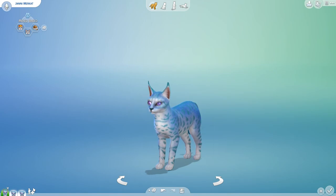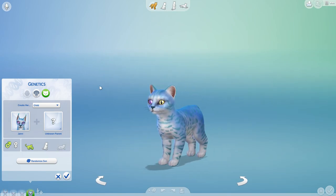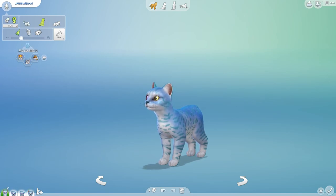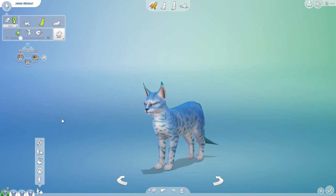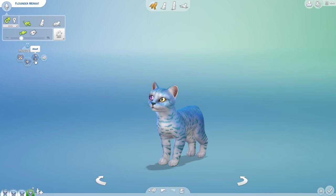Jani grows hungry once again, slips out of the water, and meets another cat. I think they're all gonna look like Jani - I really thought it would randomize her fur a little bit more. We're only going to have a litter of one this time: little Flounder, who is skittish like his mother, talkative like his grandfather, and somewhat aloof.